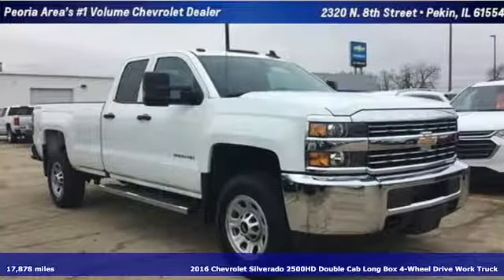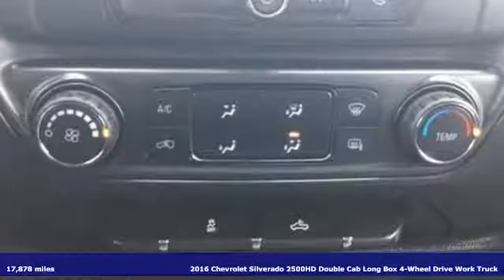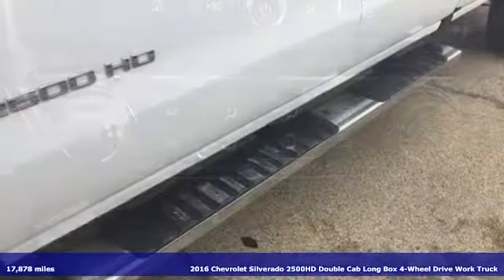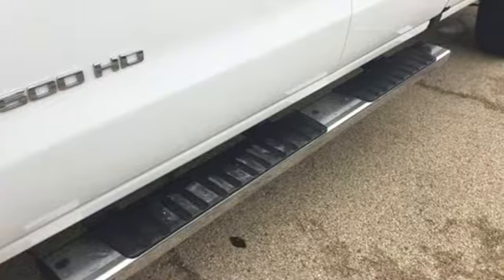Here's a 2016 Chevrolet Silverado 2500 HD. In a Chevy, the journey matters more than the destination. It comes with the features you need and, better yet, want.